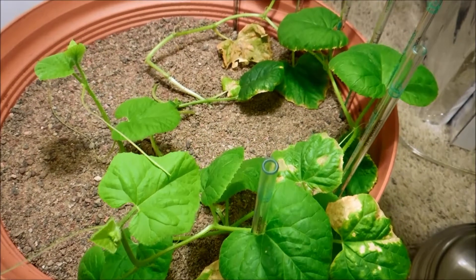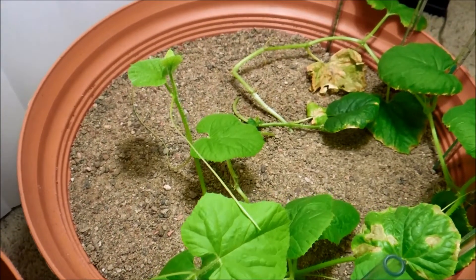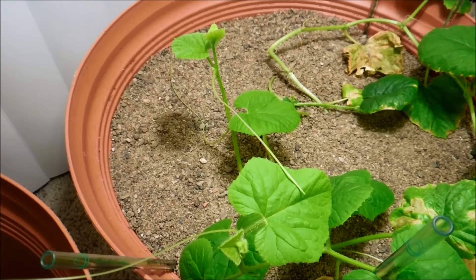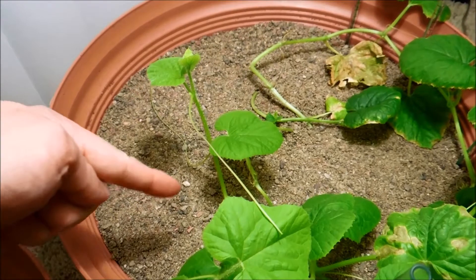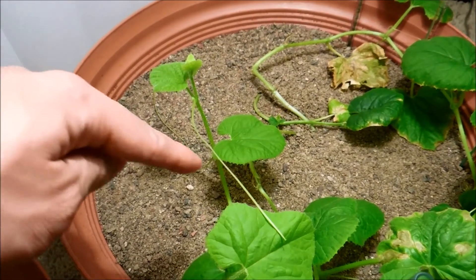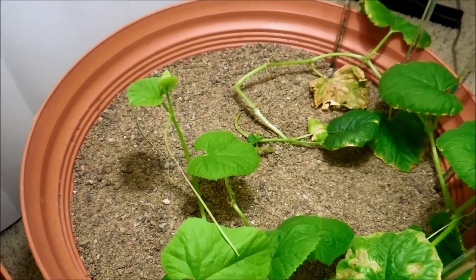It's day 98 of this honeydew germination experiment. As you can see there's just more growth. The dominant vine has sort of fallen towards the center where it's also exhibiting some phototropism and crawling upwards again. It has very long tendrils that are just looking for things to bind on — I need to get more of these support columns.